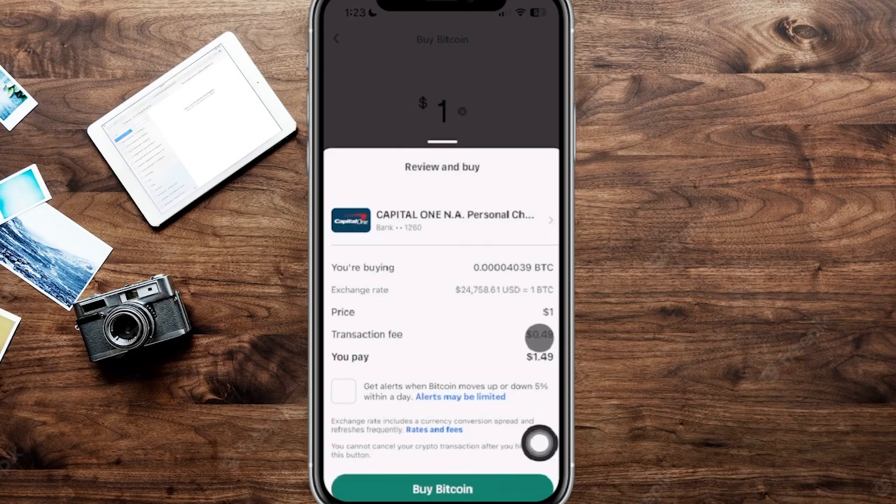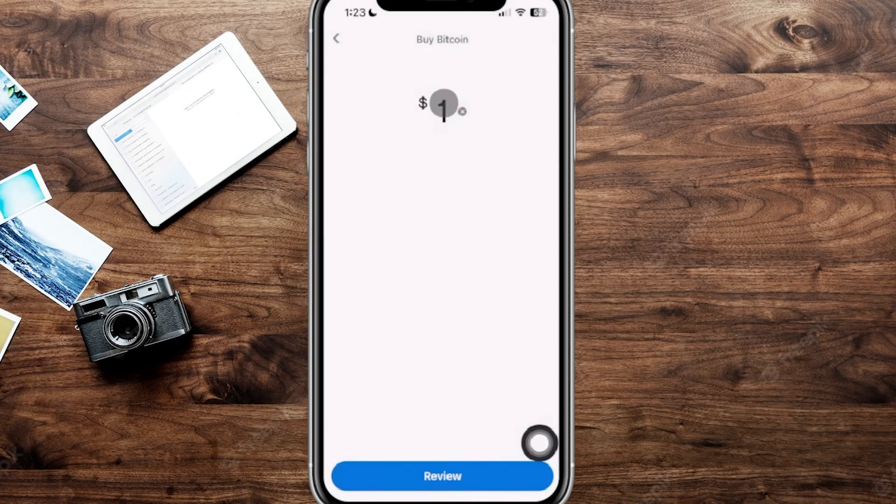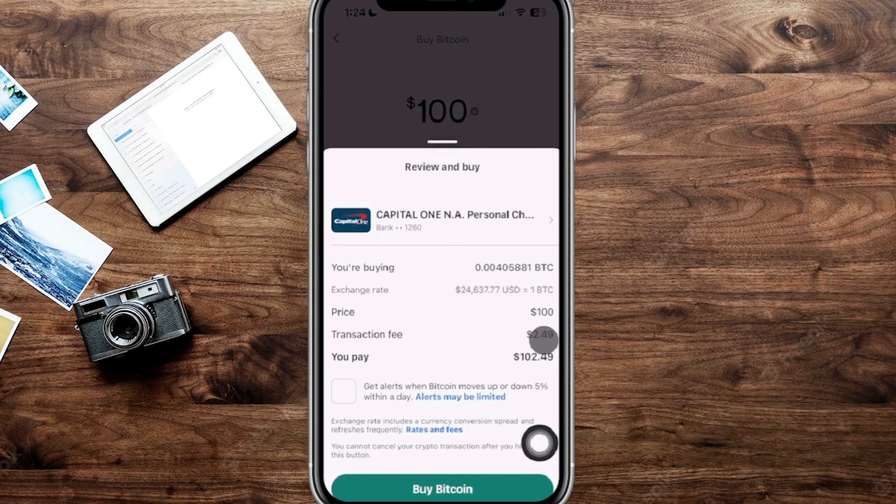You can see right here the transaction fee is going to be 49 cents to buy one dollar worth of Bitcoin — pretty expensive for that process. The more you're buying, the less that fee is overall. If you buy a hundred dollars worth, the transaction fee is only $2.49 compared to the $100, so it's a much smaller percentage.